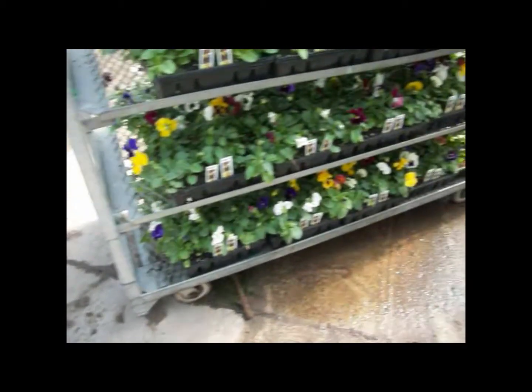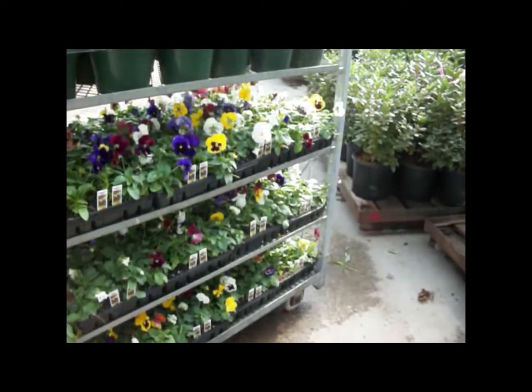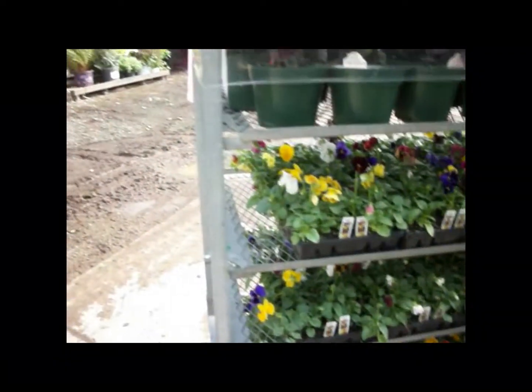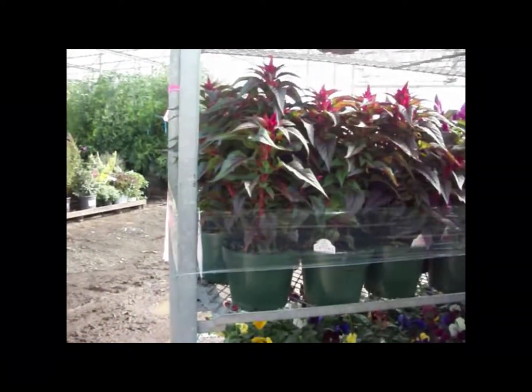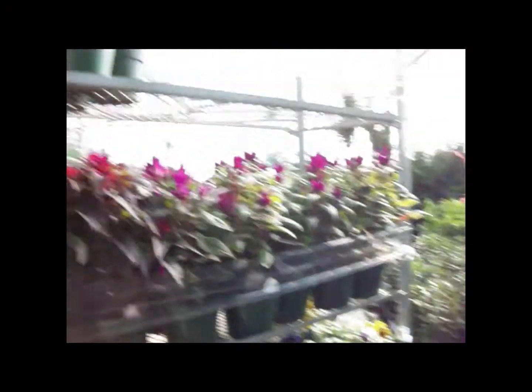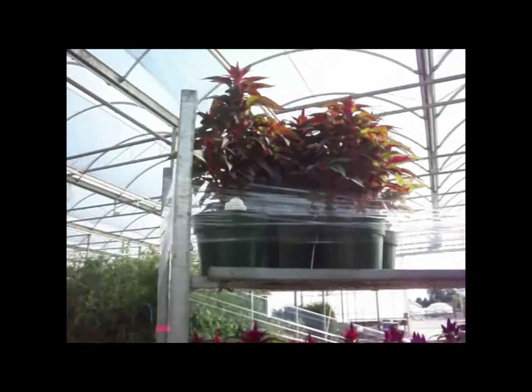Here you see some of our pansy flats from our greenhouse — adds really nice color to your greenhouse or garden center displays. And we have our Celosia here with nice plumes and lots of color. Check out our fall color catalog if you haven't gotten your fall color in today.